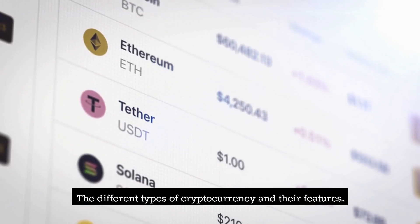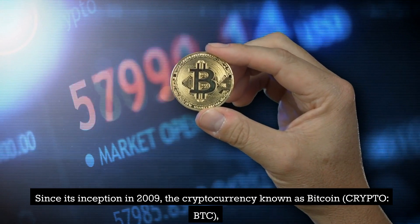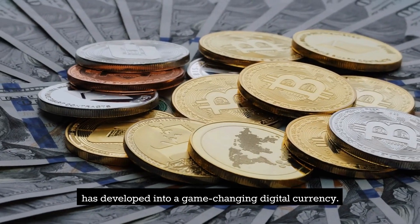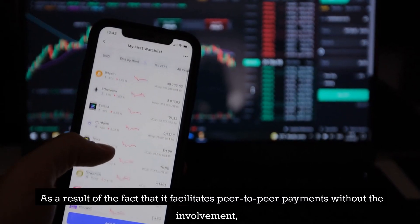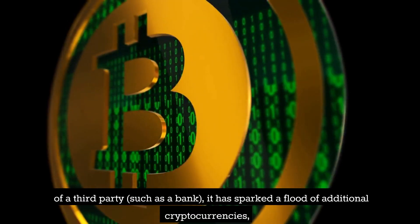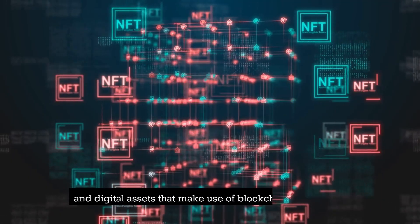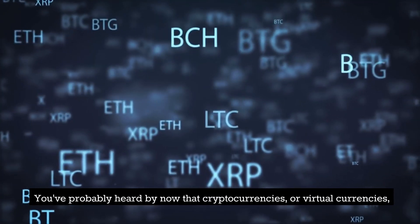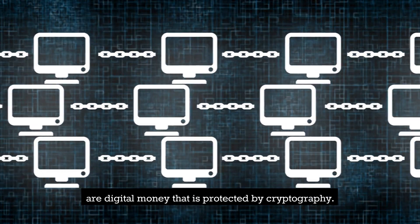The Different Types of Cryptocurrency and Their Features. Since its inception in 2009, the cryptocurrency known as Bitcoin — also called Crypto or BTC — has developed into a game-changing digital currency. It facilitates peer-to-peer payments without the involvement of a third party such as a bank, sparking a flood of additional cryptocurrencies and digital assets that make use of blockchain technology. Cryptocurrencies, or virtual currencies, are digital money protected by cryptography.